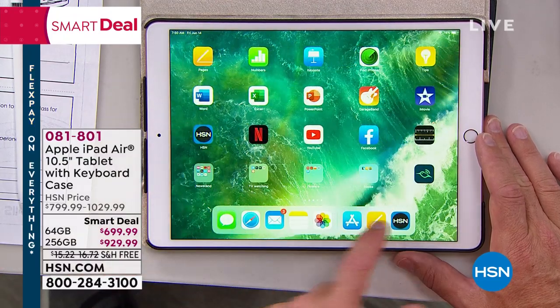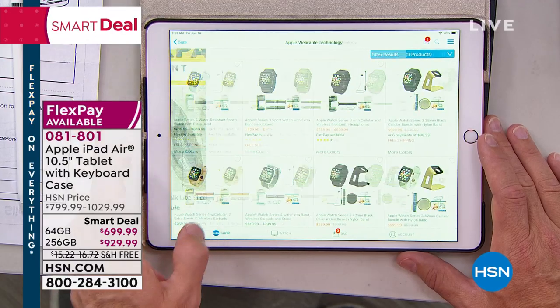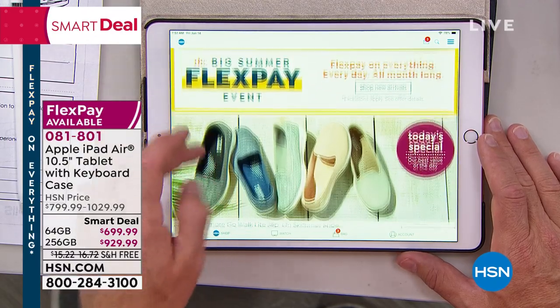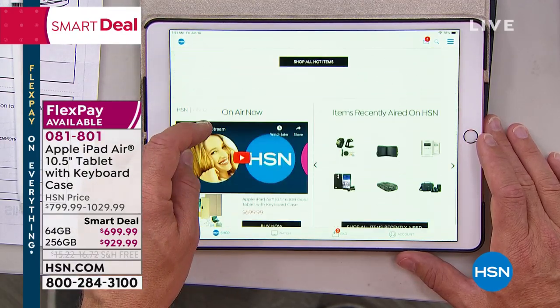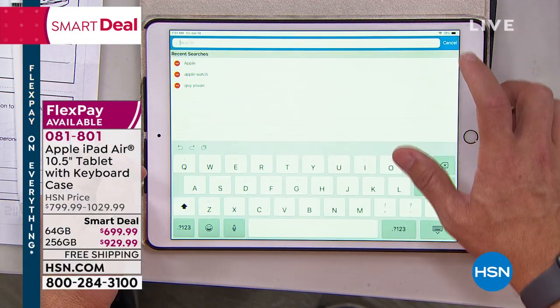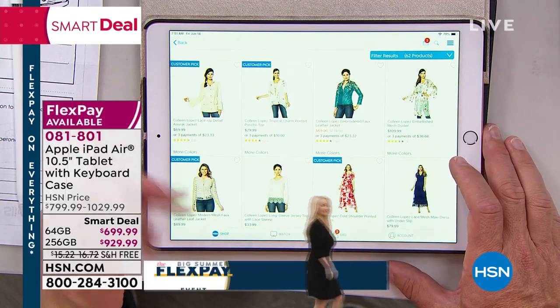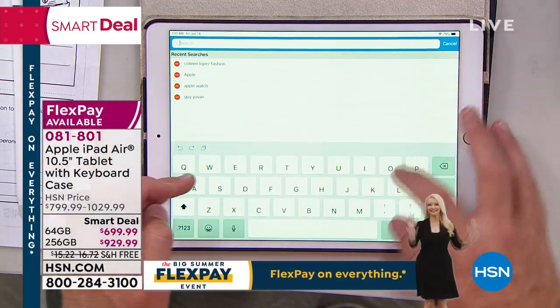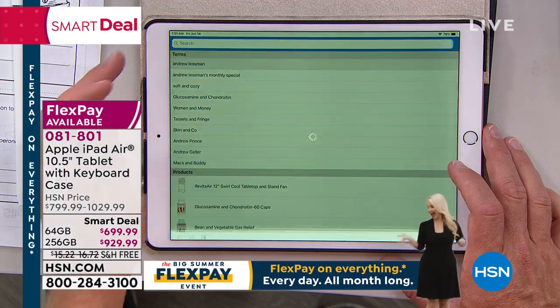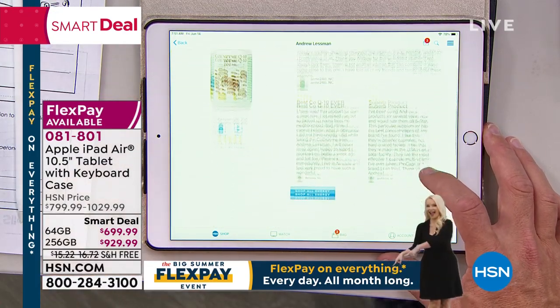Grandma can pick it up. The grandkids can pick it up. We've all been on apps and different shopping things with lag time — it doesn't keep up. But I come over here and I want to see what Colleen Lopez has coming up — see how fluid that is? Andrew Lessman — boom, just like that. It's quick; it keeps up with how we change our minds. That's HSN Live. Have you ever hit the live button and got stuck in that buffering zone? This is just fluid and intuitive.